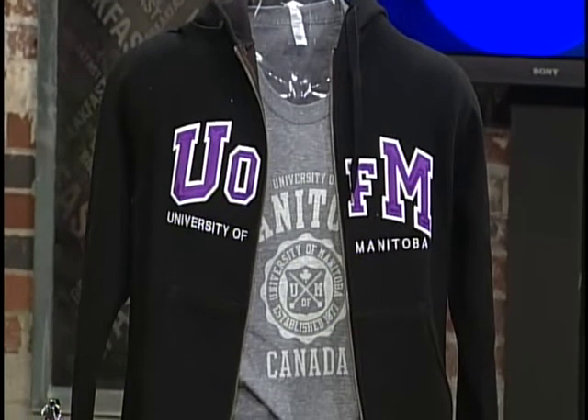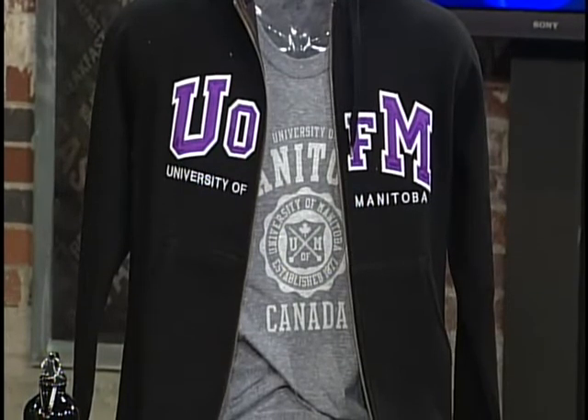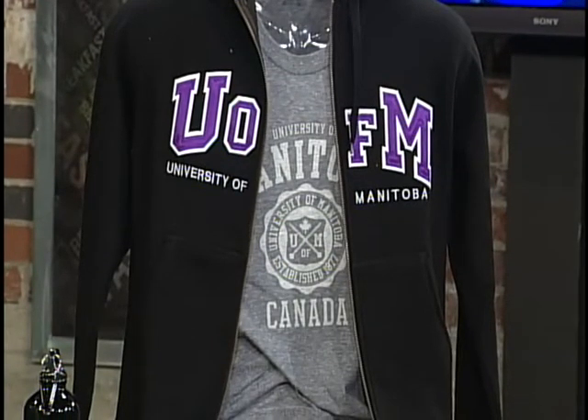What's his name? This is Jeffrey here. And Jeffrey's got a couple of layers so he can peel things off as the day goes, because we know it's Manitoba — the weather changes all the time.